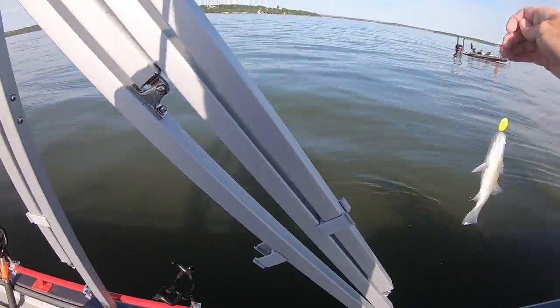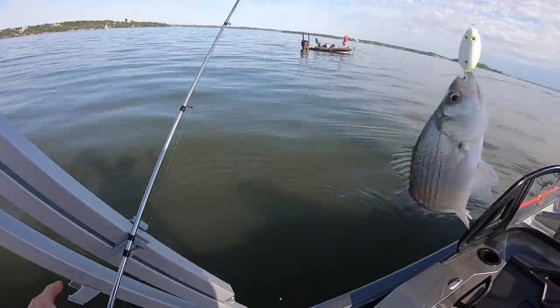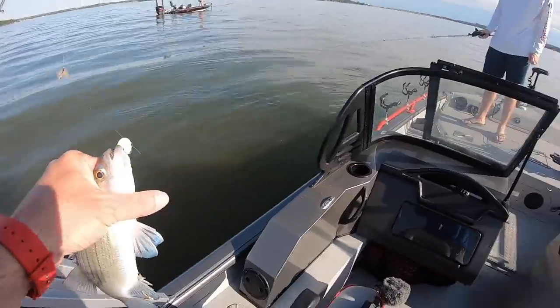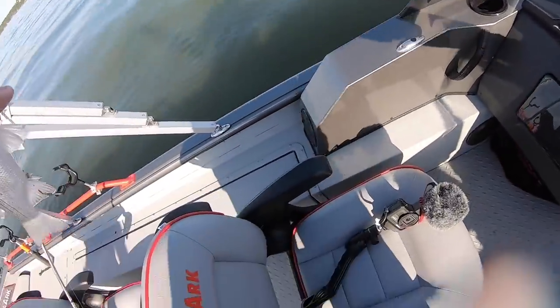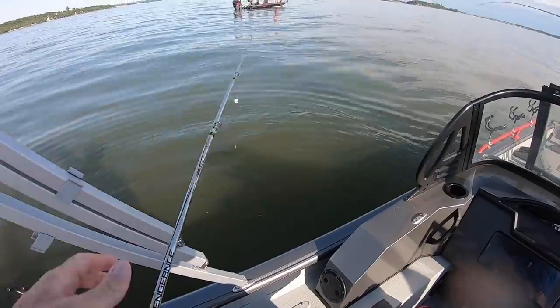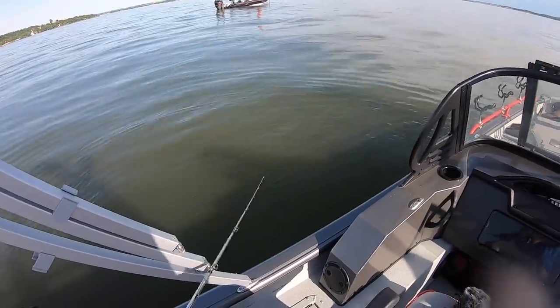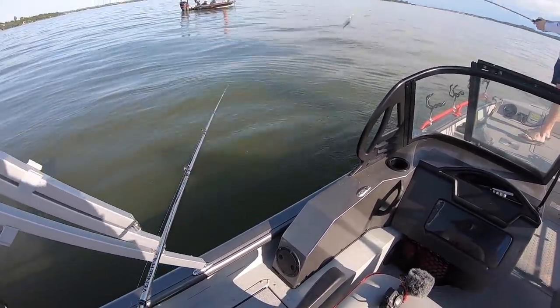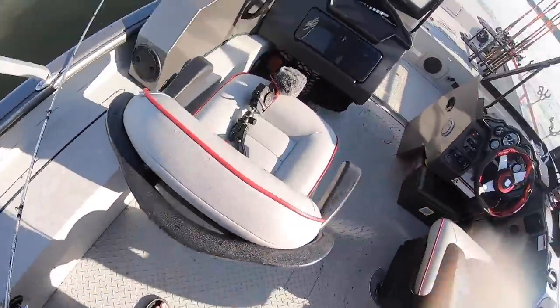Getting a little bigger. I need to turn the camera on.